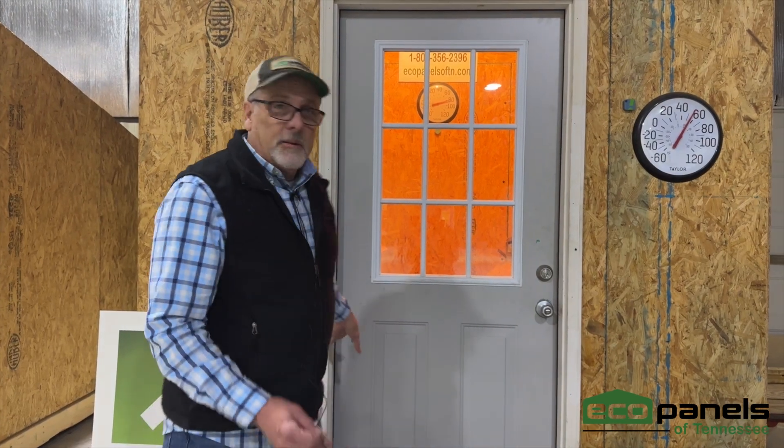I mean, we didn't even really seal around this door, and this is just a cheap door. So this is our weak point insulation-wise. Just wanted to share that with you.